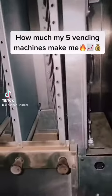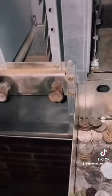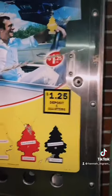This is how much my five vending machines have made me over the past three days. These are my air fresheners — they're very popular, probably my most popular vending machine. I buy each one of these for 20 cents and sell them for $1.25.